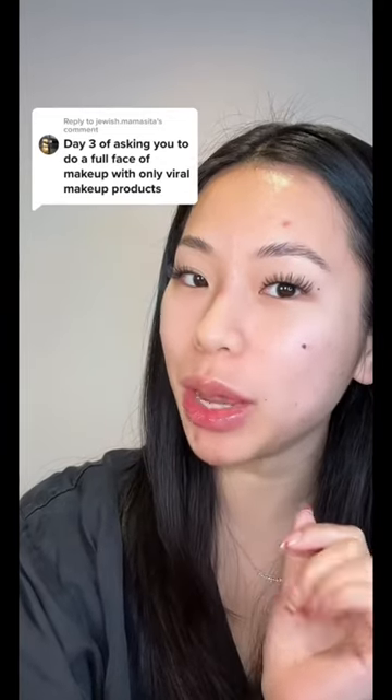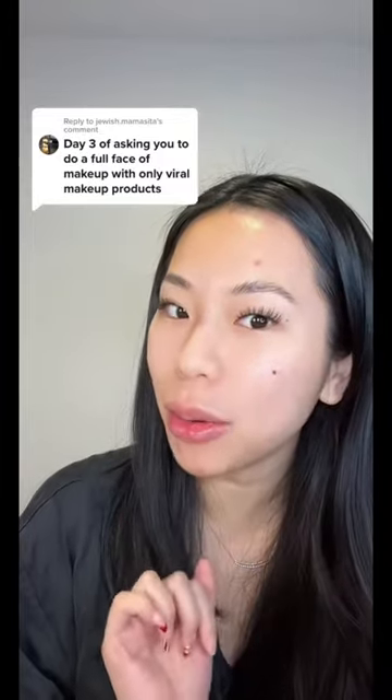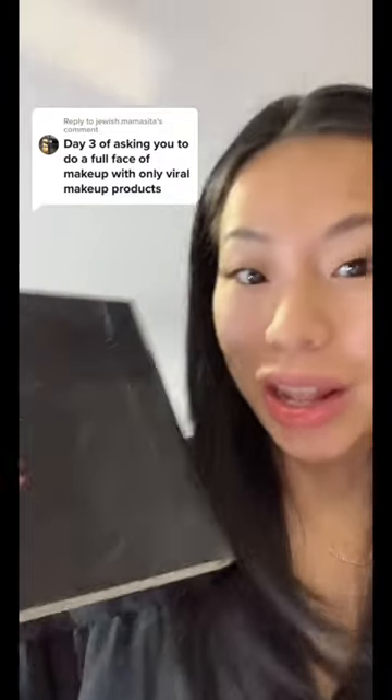Instead of asking you to do a full face of makeup using only viral makeup products, how about we do viral products that are also worth the hype? Okay, let's go see what we can find.